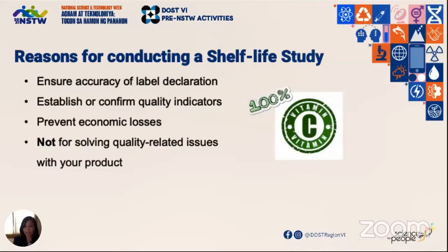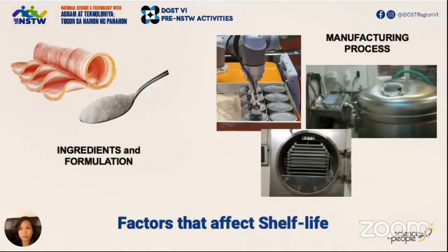What are the factors that affect how long a product can last? First, we have ingredients and formulation — did you perhaps choose to use a permitted additive to preserve your food product? Or maybe sugar in such a way that it can lower the water activity of your food? Second, what is the processing method that you use? This is dependent on what's appropriate for your product and the resources available to you.